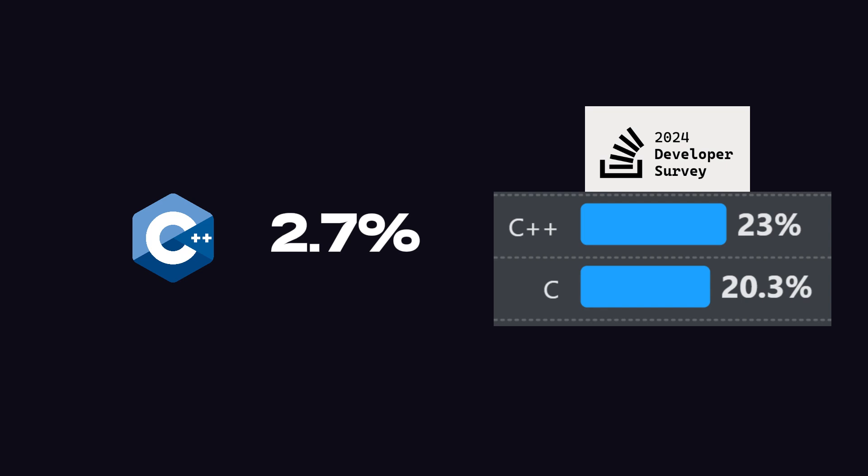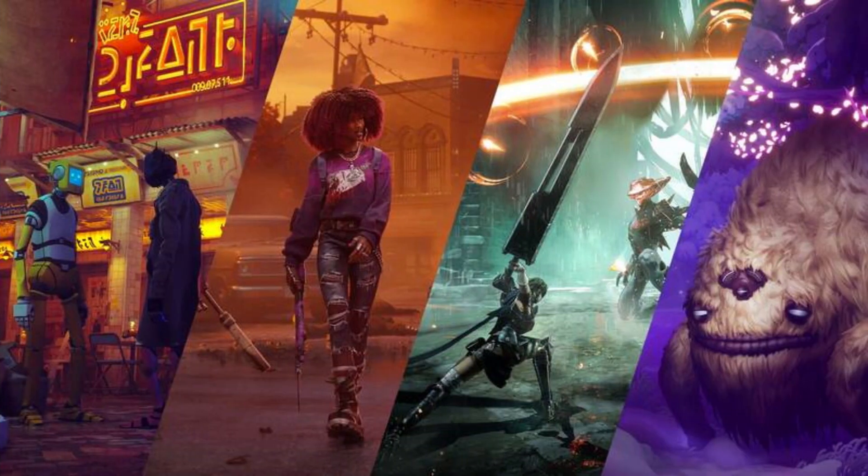C++ is only about 2.7% more popular than C language, despite being used in millions of games. Currently, C language is used in many important fields.